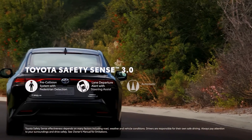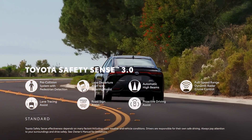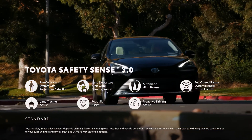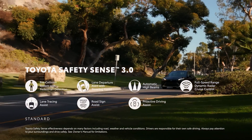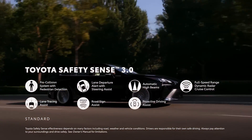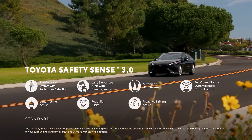Mirai's tech story continues in terms of safety and convenience with the standard Toyota Safety Sense 3.0, which includes Pre-Collision System with Pedestrian Detection, Lane Departure Alert with Steering Assist, Automatic High Beams, Full Speed Range Dynamic Radar Cruise Control, Lane Tracing Assist, Road Sign Assist, and Proactive Driving Assist.